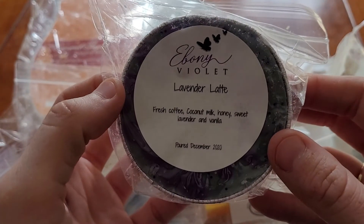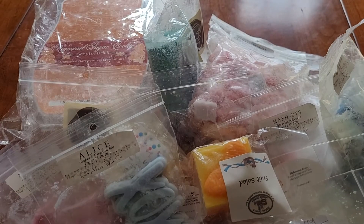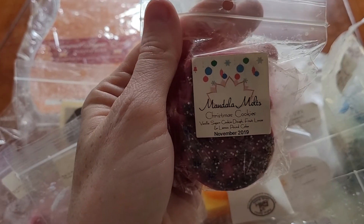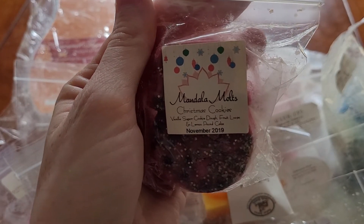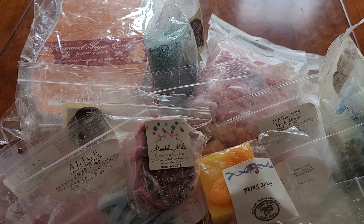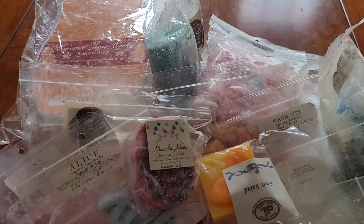Lavender Latte from Ebony Violet, which is fresh coffee, coconut milk, honey, sweet lavender, and vanilla. Christmas Cookies from Mandala Melts, which is vanilla sugar cookie dough, fruit loops, and lemon pancake. The Girl Who Drank the Moon from Ella After — lavender marshmallow and creamy zucchini bread.